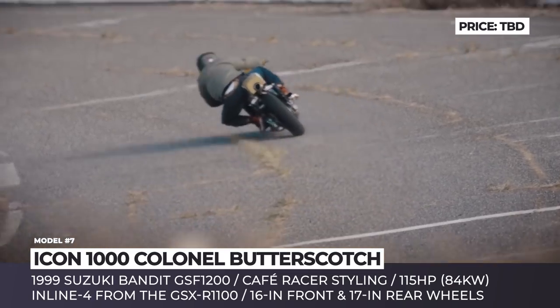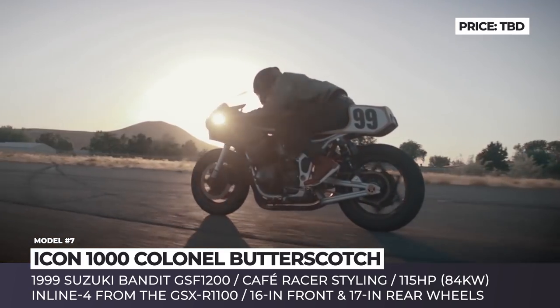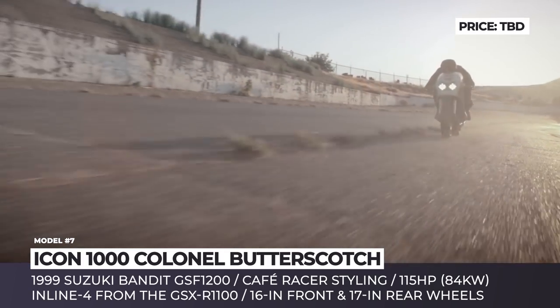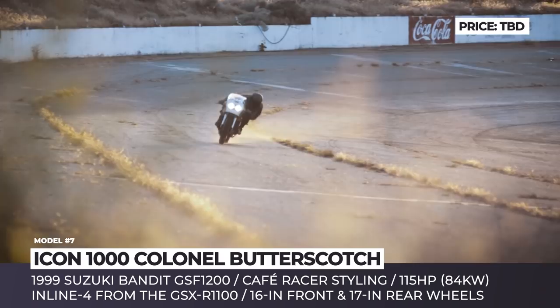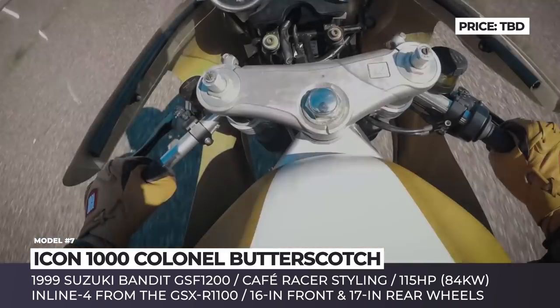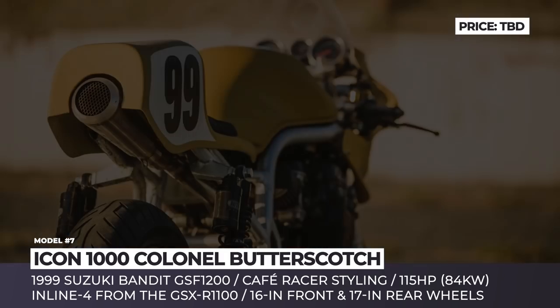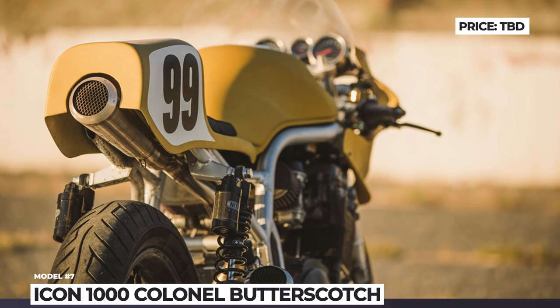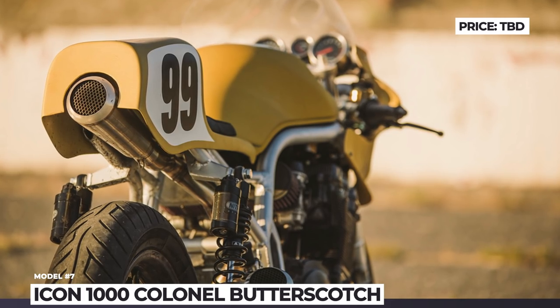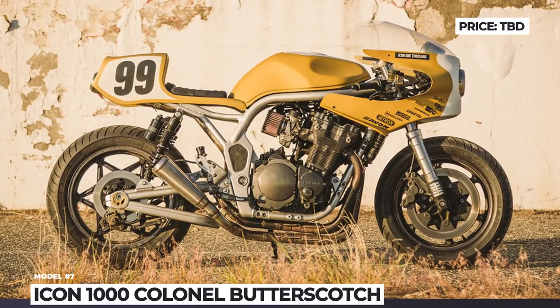In the end, the bike received an inline-4 engine from the Suzuki GSX-R1100 with new carburetors, filtration system and muffler, and it now nets 115 horses. The stock suspension was replaced by 45mm forks from a Triumph Daytona up front and Nitron adjustable shocks in the rear. Plus, the Bandit's wheels were swapped for 16 and 17-inch Honda aluminum Comstar wheels wrapped in Avon tires.